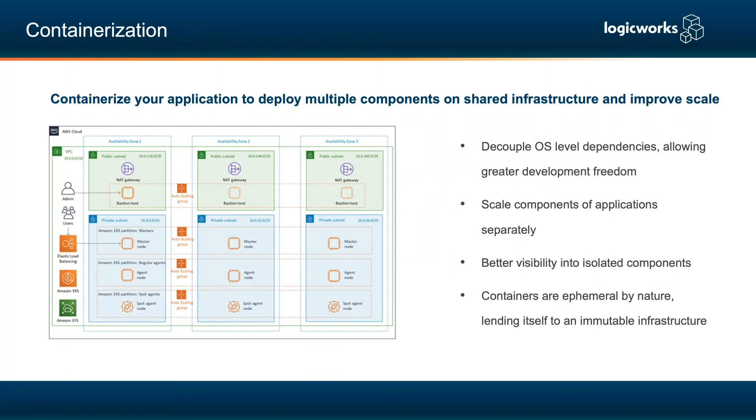The next step is containerization. This decouples OS-level dependencies, allowing greater developmental freedom — you can deploy on Linux or Windows, focusing on technologies rather than what you're handcuffed to at the OS level. It also allows you to scale at a greater rate because you can scale the containers without having to scale the underlying infrastructure.